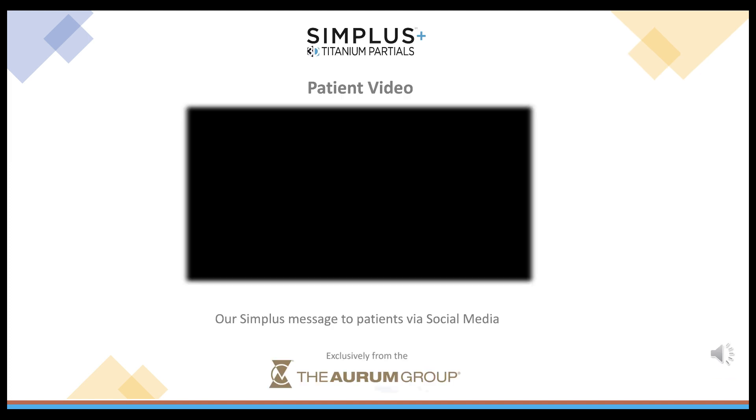This is our patient video for the Simplus Titanium Partials. This video is our introduction to Simplus 3D Dentures. It is hosted on the OremGroup.com webpage, on a direct-to-consumer webpage, Simplus3DDentures.com, and additionally it is featured on various social media websites.